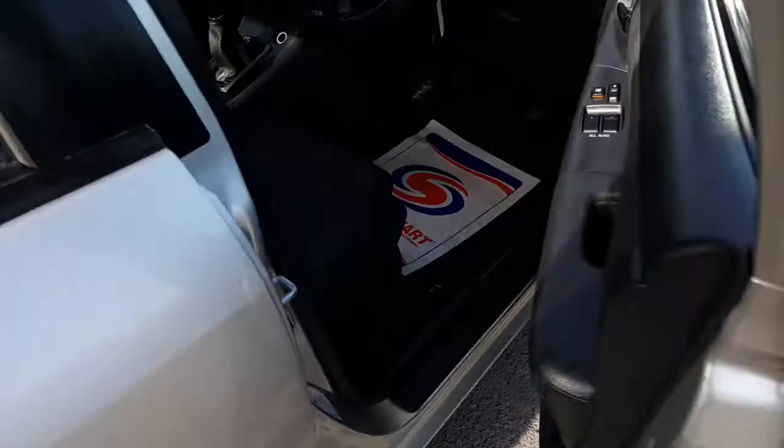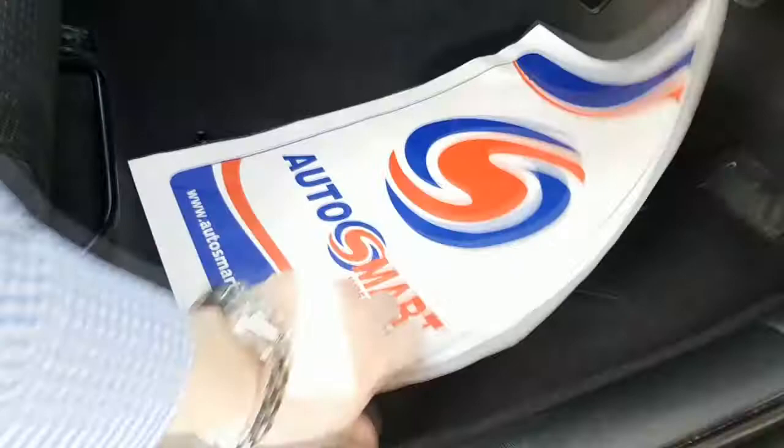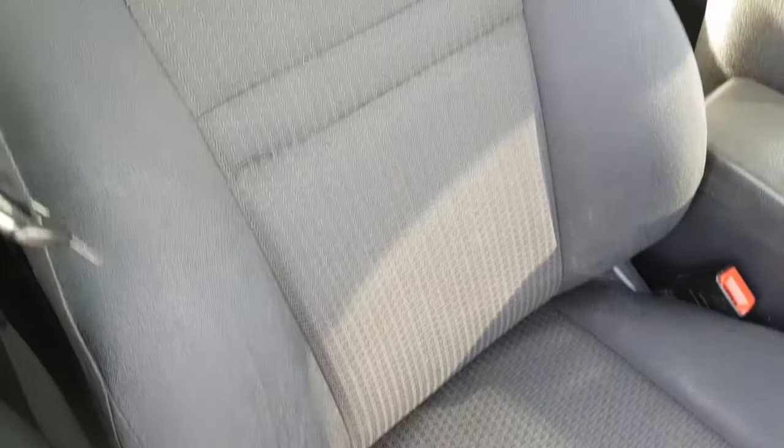Opening the driver's door, you have front electric windows and central locking. Looking into the footwell, it's in excellent condition — there's no excessive wear. Up along the driver's seat, again no excessive wear, no stitching had to be done, no cigarette burns. Really a credit to the previous owner.